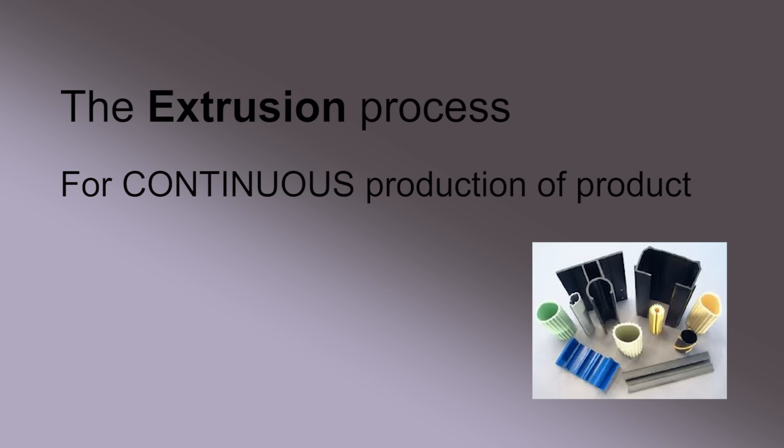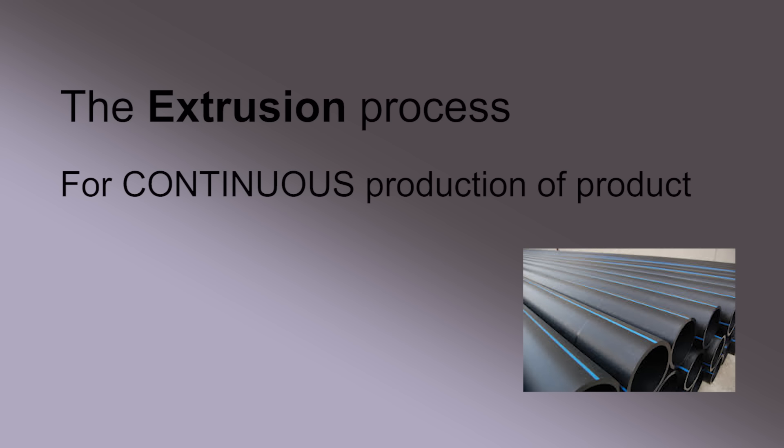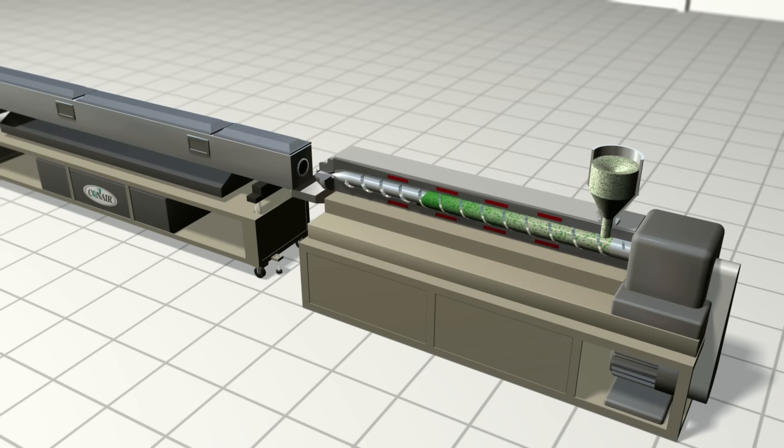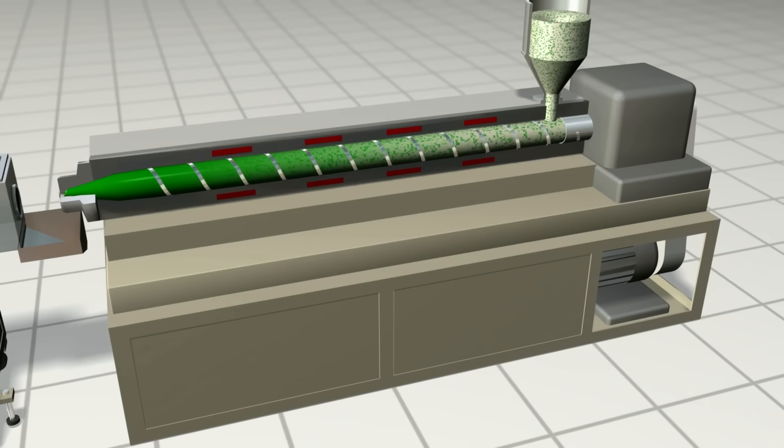Extrusion processes use the same plastic melting operation as injection molding, but there is no mold, and the resin compressing screw rotates constantly, and product is created continuously. Extrusion uses a die — a hollow form that molten plastic is pushed through to create its specific shape and thickness.